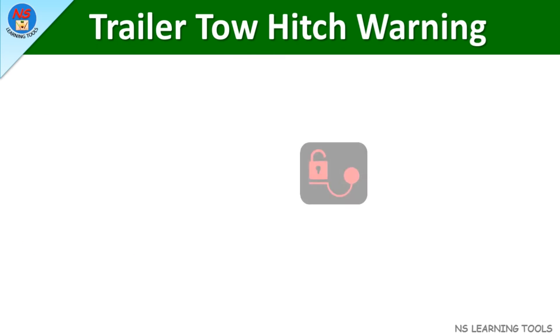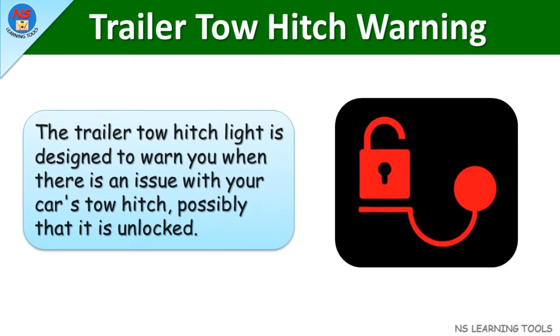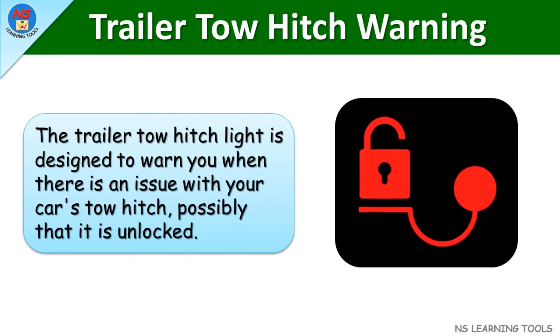Trailer tow hitch warning. The trailer tow hitch light is designed to warn you when there is an issue with your car's tow hitch, possibly that it is unlocked.